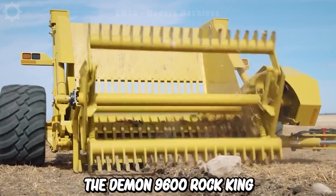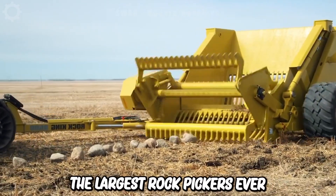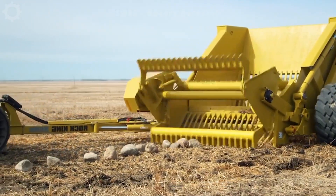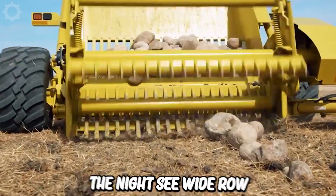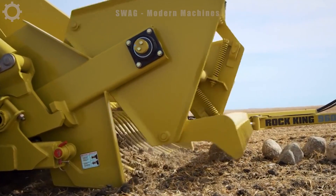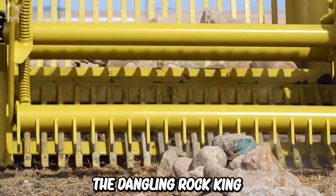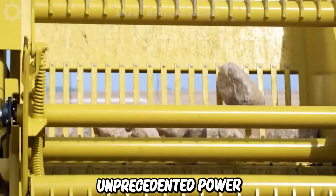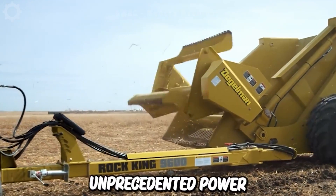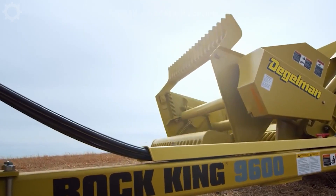The Damon 9600 Rock King introduces one of the largest rock pickers ever. With an 8-foot wide roll and a hopper that can hold up to 5 cubic yards of rock, the Damon Rock King is large and impressive in size with unprecedented power. The Damon 9600 Rock King is also known for its unmatched durability, becoming the industry standard.